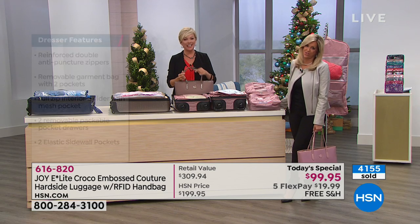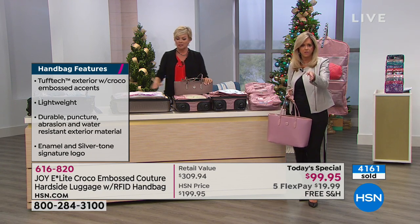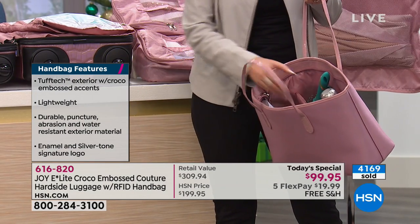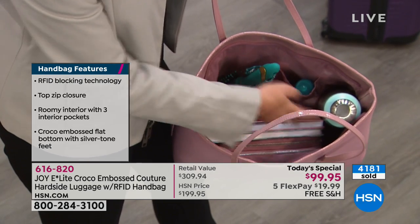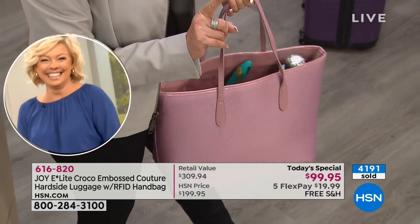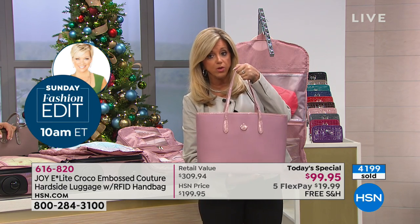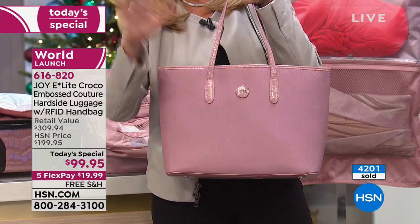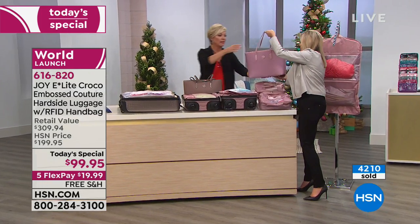Sheila's final choice: platinum gray. Wait until you get your hands on that platinum gray suitcase — as my dear friend Iman says, it's a neutral, it goes with everything. Now let me get inside this handbag. I'm holding the blush handbag. We have a full zip compartment — you can put your laptop in here. All sorts of compartments, dyed-to-match lining, top full-zip closure with a reinforced double anti-puncture zipper. 360-degree RFID blocking technology, weighs 1.2 pounds.